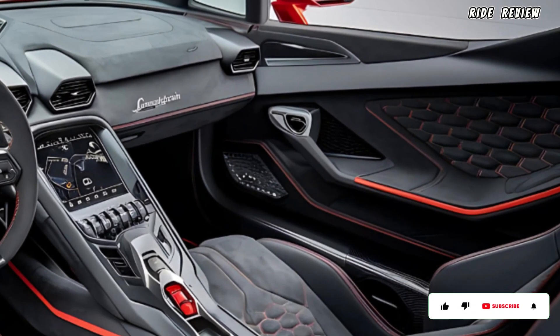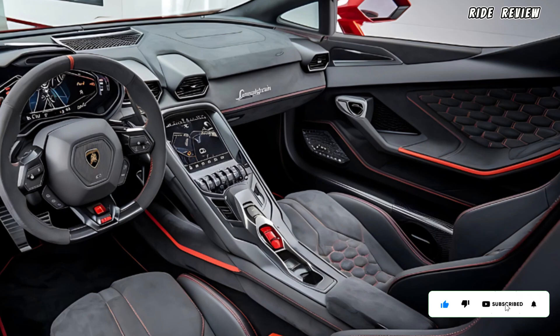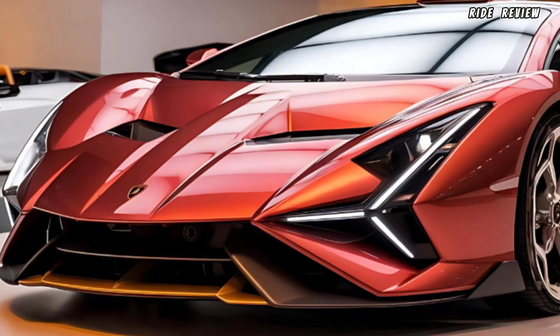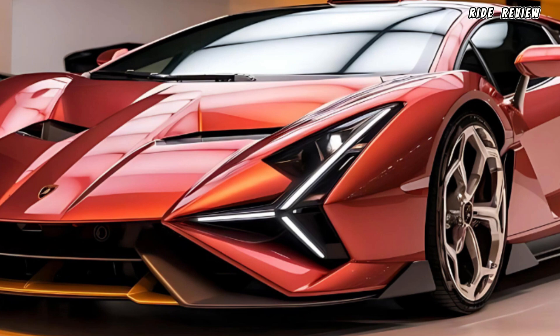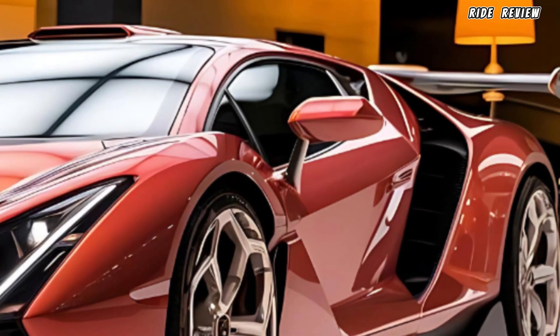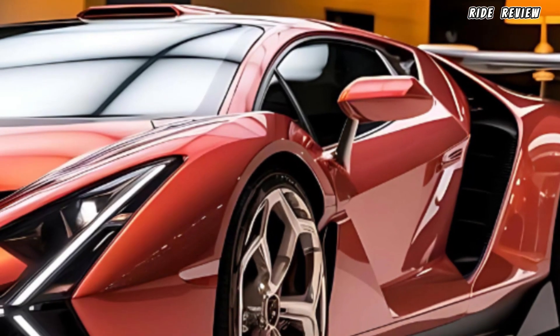The Temerario's limited production makes it an exclusive catch, with a price starting at around $500,000. Its unique selling point? It combines Lamborghini's traditional supercar power with cutting-edge tech, ensuring it stands out not just for speed, but for its luxury and innovation.